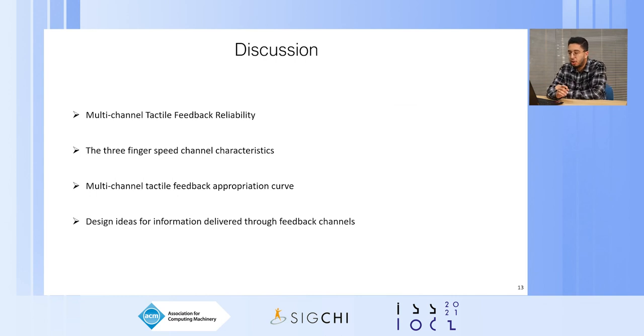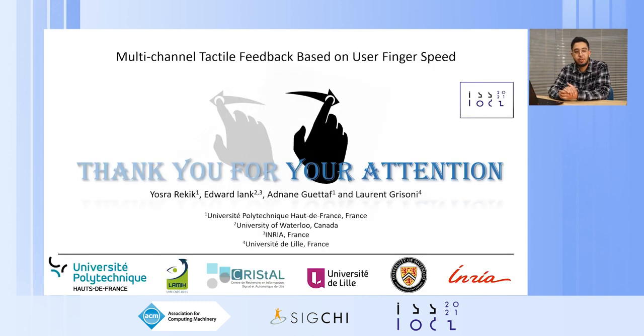To summarize, multi-channel tactile feedback was enjoyable for users and especially appreciated for the two finger speed channel, particularly slow plus moderate, which achieved almost 90% accuracy with good perceived usability. Participants preferred two finger speed channels over three, finding three more complex and requiring more learnability. For the two finger speed channel, participants moved quickly from novice to expert level with higher accuracy at the expert level. Finally, participants gave design ideas for information delivery through feedback channels, such as using speed to indicate importance or precision of information. Thank you very much for your attention.